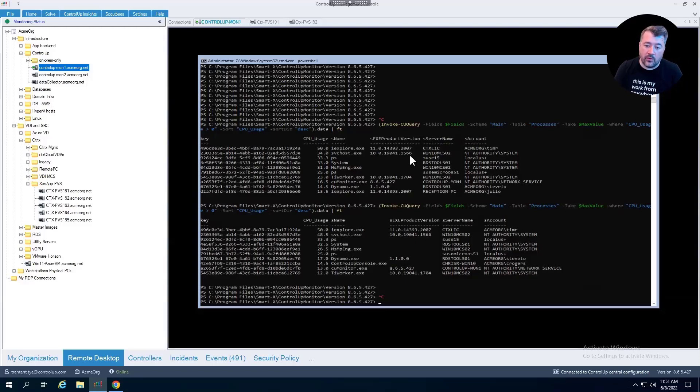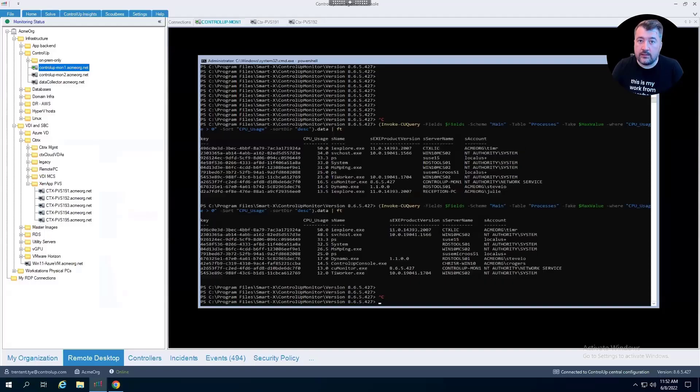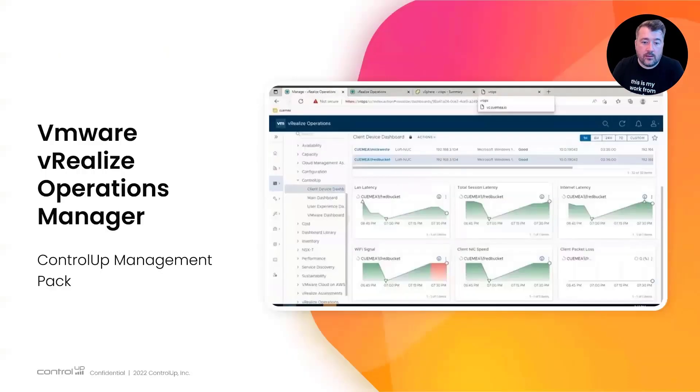The last thing I want to touch on is a new integration with vROps. Talking about third-party integrations, we've been working with VMware — a strong partnership — and one of their asks was to integrate ControlUp data with vRealize Operations, since lots of customers use VROps as their main tool for historical data. The answer is yes: we're coming out within a couple of weeks with the VMware vRealize Operations Manager pack for ControlUp.